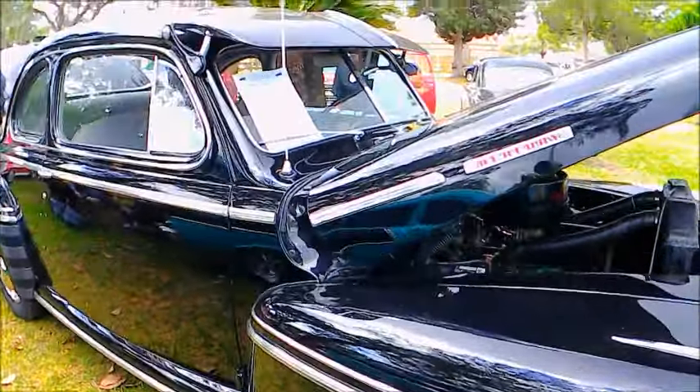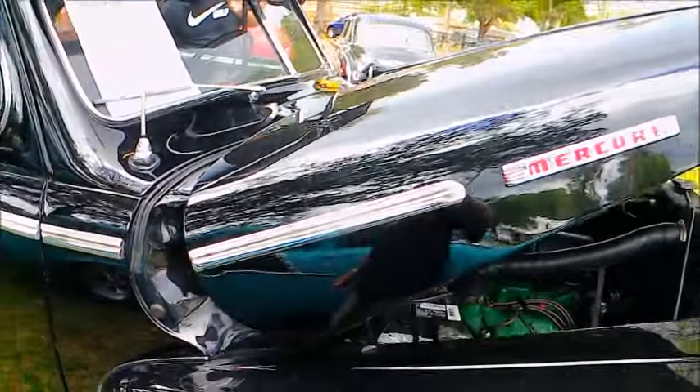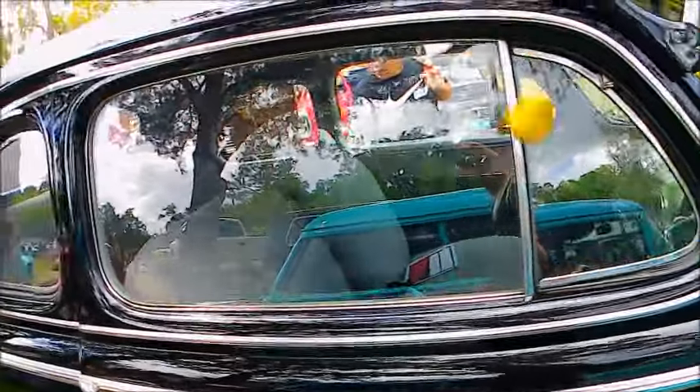This is a 1947 Mercury sports coupe. I've videoed other 1947 Mercurys but this is the first time I've come across a sports coupe.